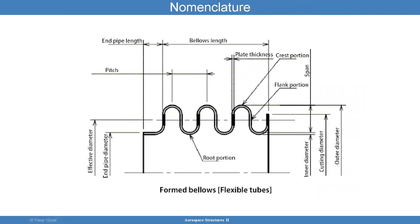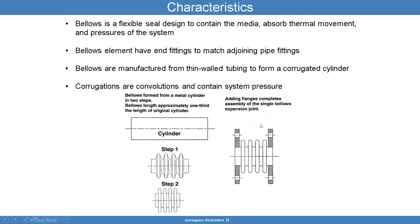You also have the bellows length and there's a pitch from convolution to convolution — I call these volumes or convolutions. Bellows is a flexible seal design that contains the media, absorbs thermal movement, and pressures of the system. Bellows elements have end fittings to match adjoining pipe fittings. Bellows are manufactured from thin wall tubing to form a corrugated cylinder, and corrugations are convolutions that contain system pressure.